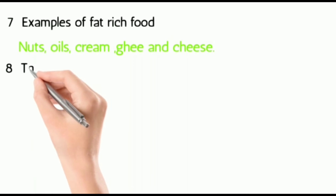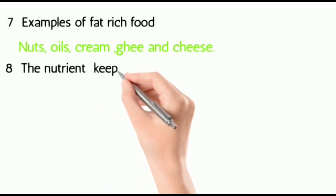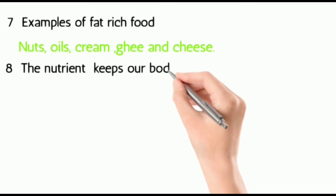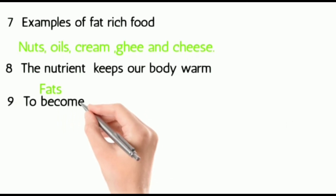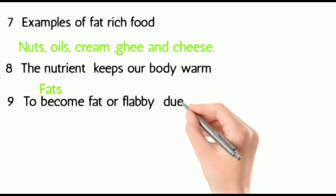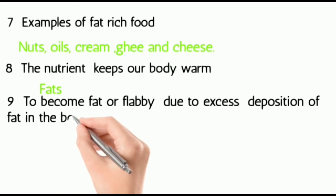Eight: which nutrient keeps our body warm? That is fats. Nine: to become fat or flabby due to excess deposition of fat in the body is known as obese. If we eat too much we will become fat.